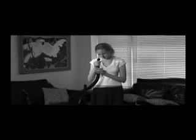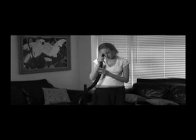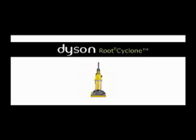Are you fed up with vacuum cleaners that get clogged and lose suction? Does it feel like you're not getting anywhere at all? Introducing the world's first vacuum that never gets clogged and never loses suction power — the Dyson Route 8 Cyclone.